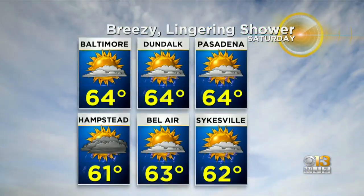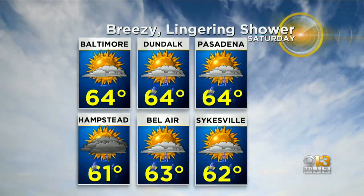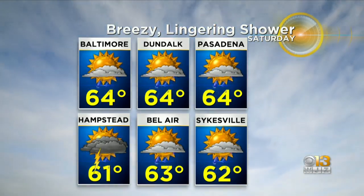As you look ahead, 60s tomorrow for most places. A few lingering showers with temperatures still close to normal, but we're going to get chilly by the end of the 7-day forecast. I'll have that coming up for you, okay?